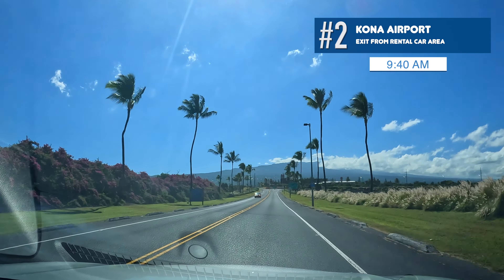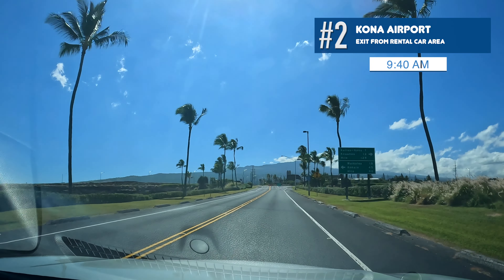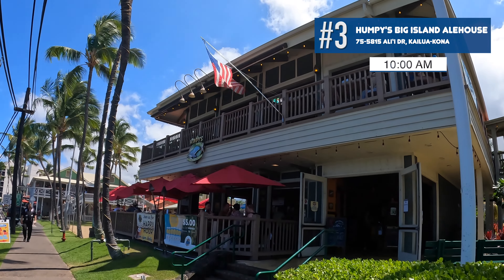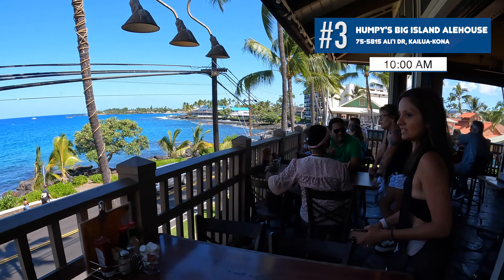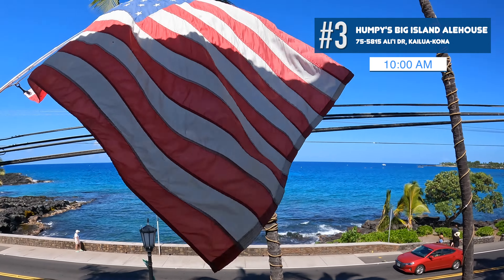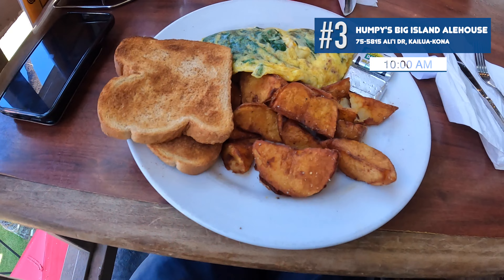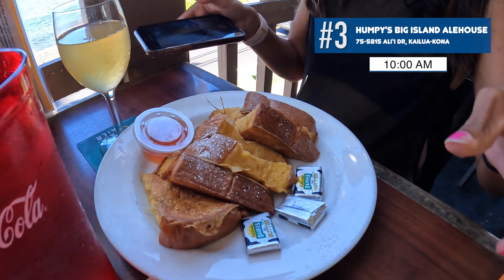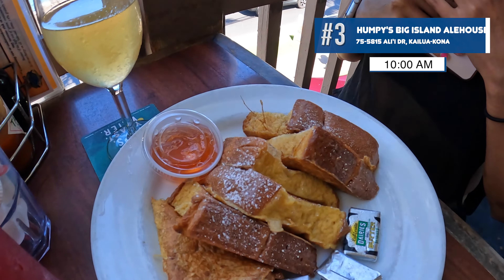Welcome to Kona International Airport. We've picked up our rental car and now it's time to find breakfast. The road brought us to Kailua-Kona and Humphrey's Big Island Ale House. The sign outside said best breakfast, and we got an amazing table with a great view. We got the omelet with toast and breakfast potatoes, and the Hawaiian French toast made with Hawaiian bread from the Punalu'u Bakery — which is our next stop.